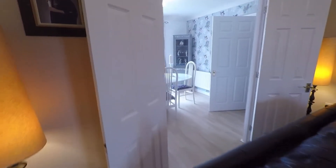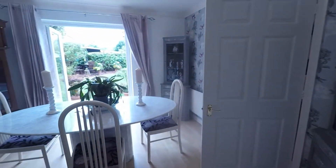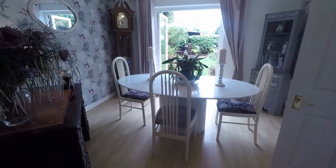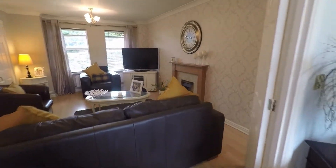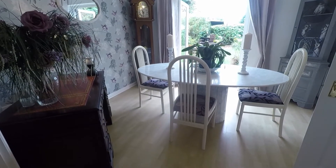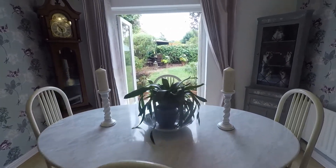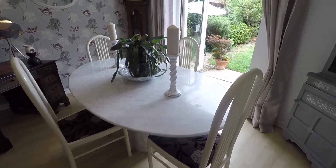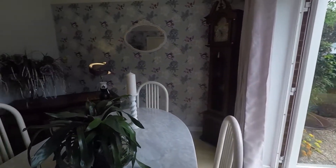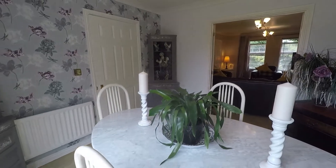Double doors lead us into the dining space, creating an open-plan feel, or you can close them for a cosier separate space — lots of potential and different options. The dining room has lovely fresh decor, nice and bright, with double doors leading out into the rear garden. There's plenty of space for a family-size table and chairs, as well as decorative and storage furniture in all four corners of the room.